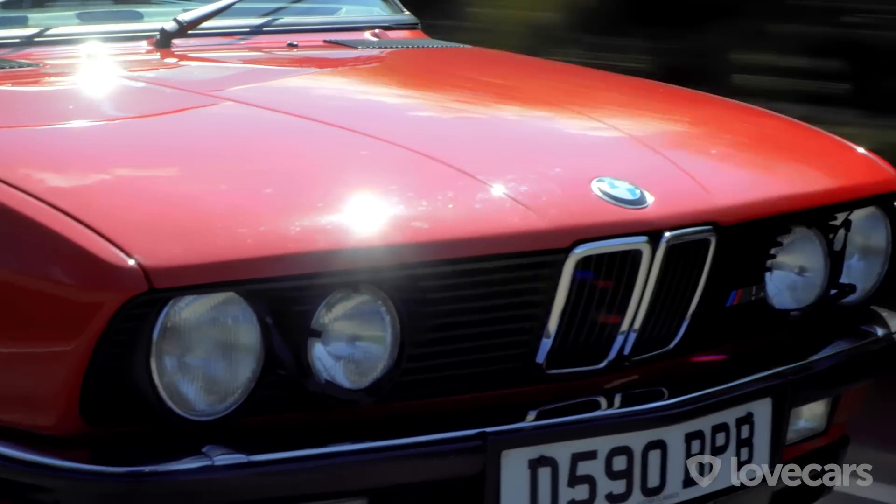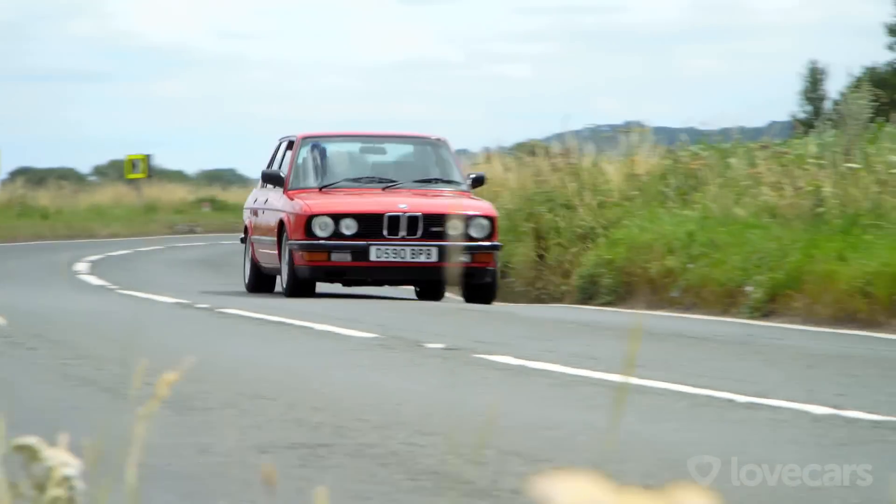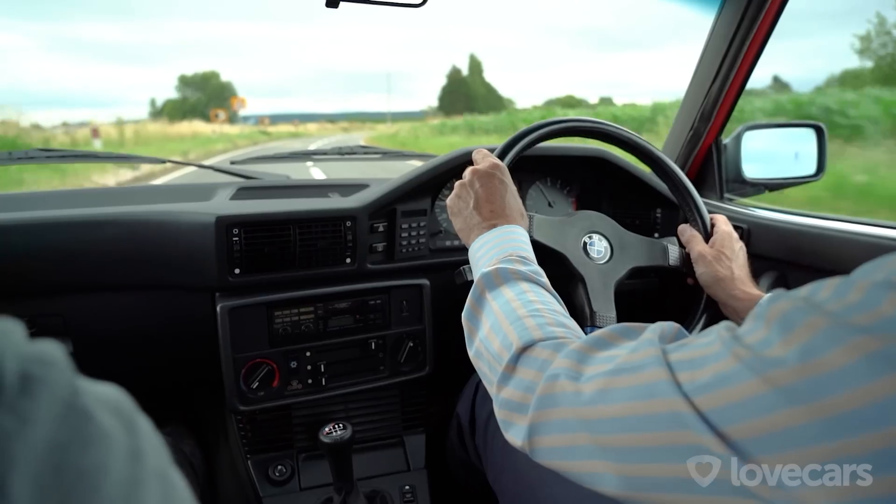And weighing in — that's the point — it's 1,495 kilograms. So light comparatively to modern day cars. It's solid. I mean, it's a firm bit of road here, but there's not many shakes or rattles for a 35-year-old car.